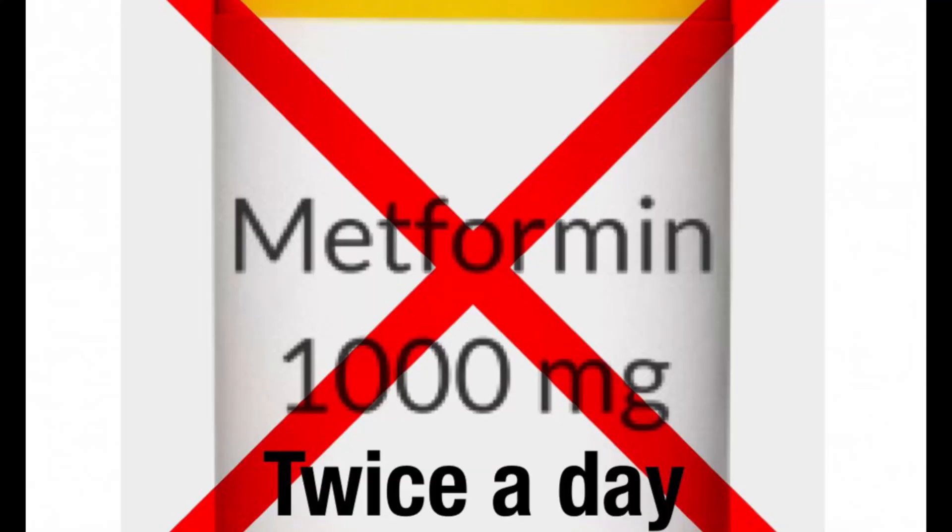Another issue is how metformin is started. Often they start patients with 1,000 milligrams twice a day — you are almost setting the patient up for failure; they won't tolerate it and never want to start it again. The way I prescribe, and the way a lot of endocrinologists prescribe metformin, is 500 milligrams, and I always do extended release. I rarely start regular metformin — only if the patient has a history of gastric procedures like gastric bypass, because of the way the GI anatomy has been altered.